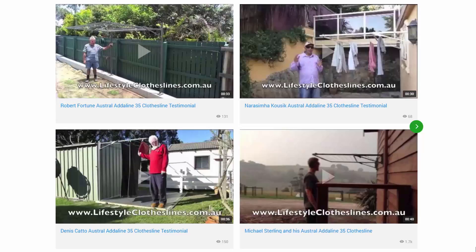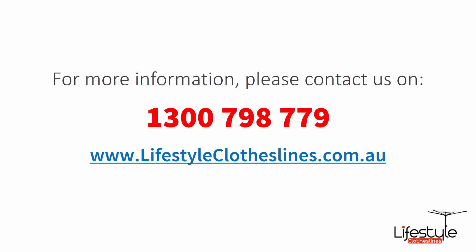You can also find a big selection of customer videos on Lifestyle Clotheslines. These are great for checking out to see what other people are saying about products and whether they're going to be a fit for your home or your situation.